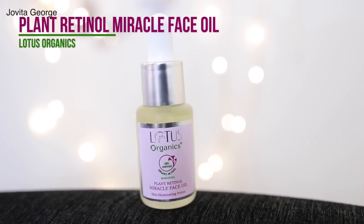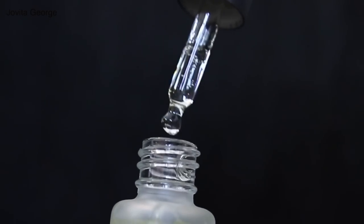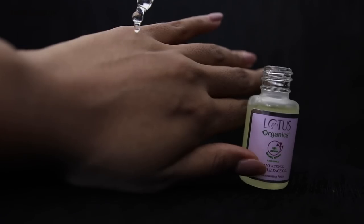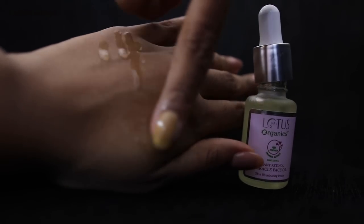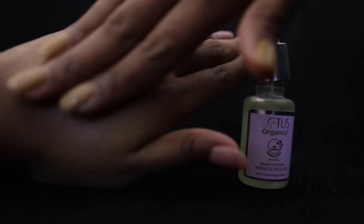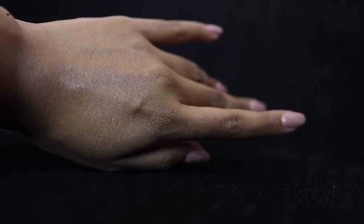The final product in this range is the Lotus Organics Plant Retinol Miracle Face Oil. This is perfect for those who love to top off their skincare with a drop of oil — especially if you have sensitive, dry, flaky, or irritated skin. Despite being an oil, it is so lightweight — not sticky, greasy, or oily. It absorbs and penetrates into your skin and does its magic, leaving your skin looking glowy on top. You can use it during the day and night. I personally prefer using it at night as the last sealing occlusive layer, and I wake up to the most radiant skin.